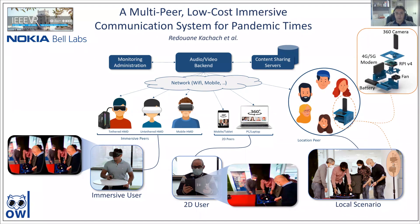In this paper, we present the real-time multi-peer immersive communication system. It allows capturing and streaming of local scenarios using a simple audio setup and 360 video camera. Remote immersive users can join the experience using their head-mounted devices. Other users can also join easily using other devices such as a tablet, a laptop, or their smartphone.